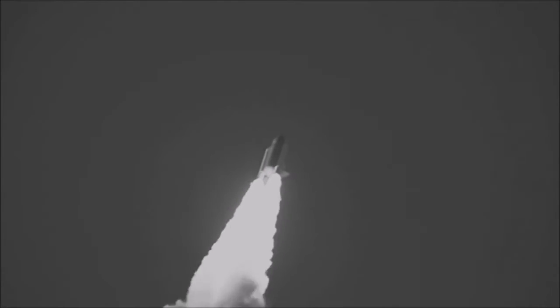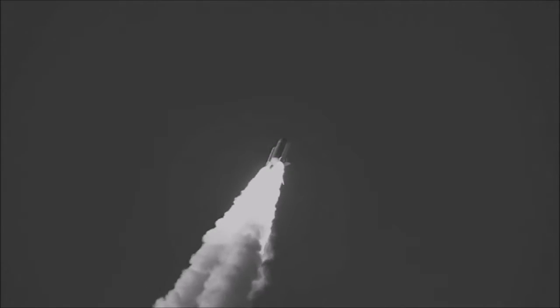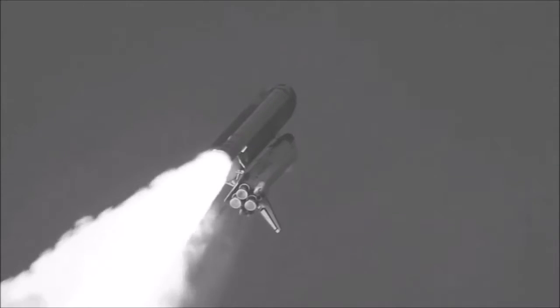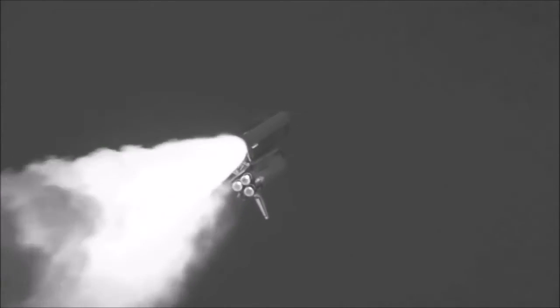Space Station. Discovery traveling downrange, approximately 9.6 kilometers, ready to rendezvous with the Space Station, two thousand miles downrange, traveling at cruise miles an hour.